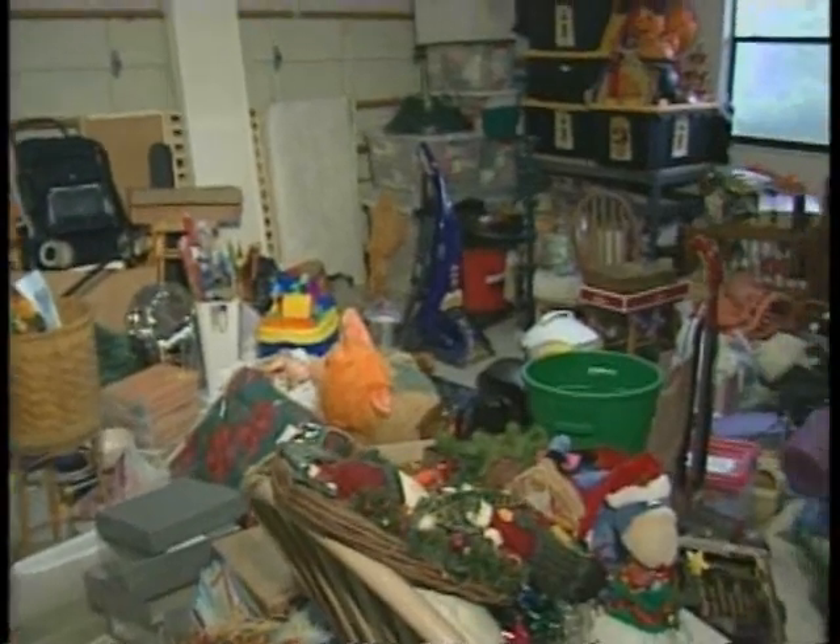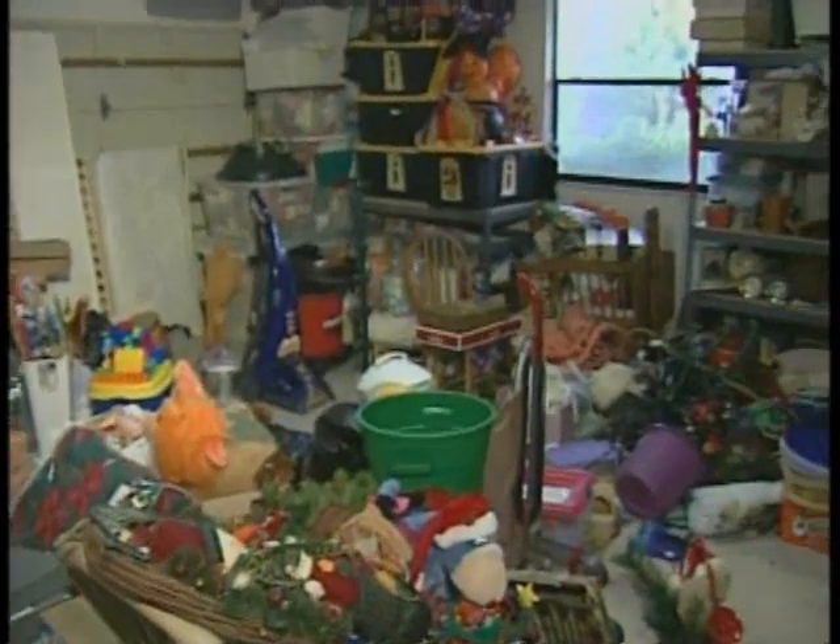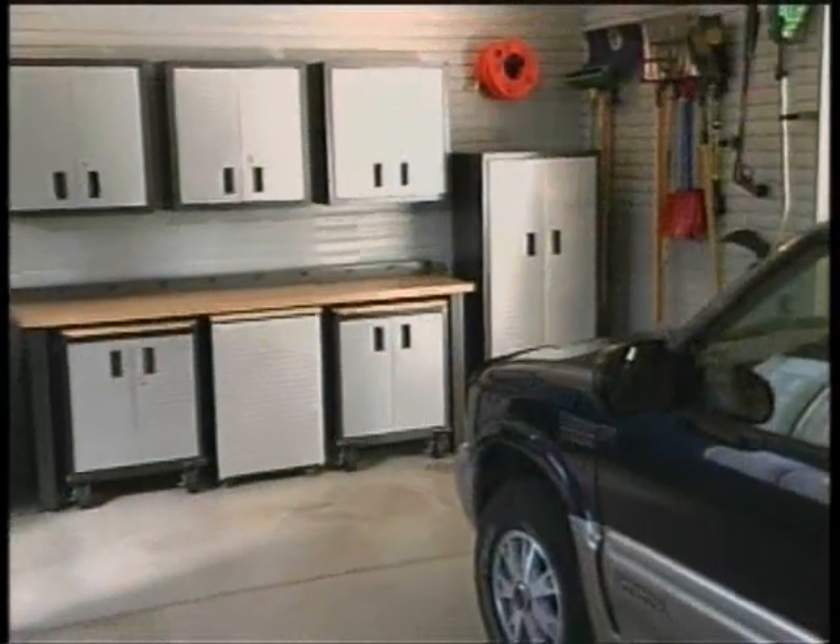The garage. It used to be the place to house the family car, but more and more, the garage has become a storage room. But it is possible to transform your garage from pit to paradise.